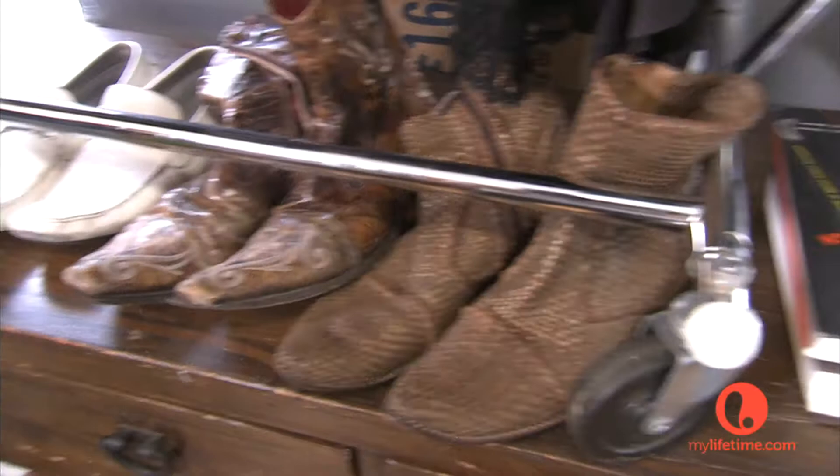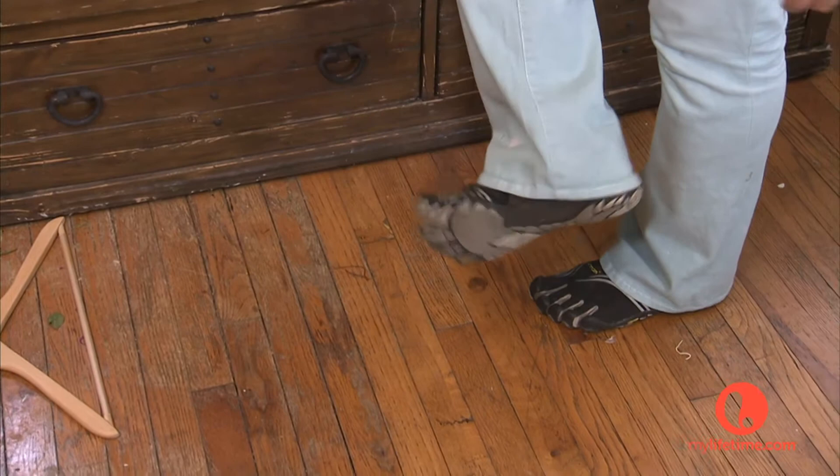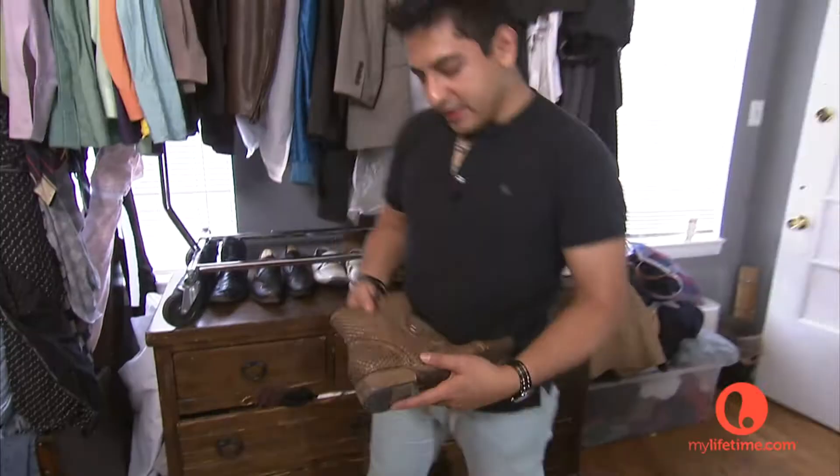The shoes I'll be taking on Project Runway — number one is my Vibrams, the ones I personally wear. These are very great for standing all day. These are also my personal favorites — it's actually leather, woven, and very unique.